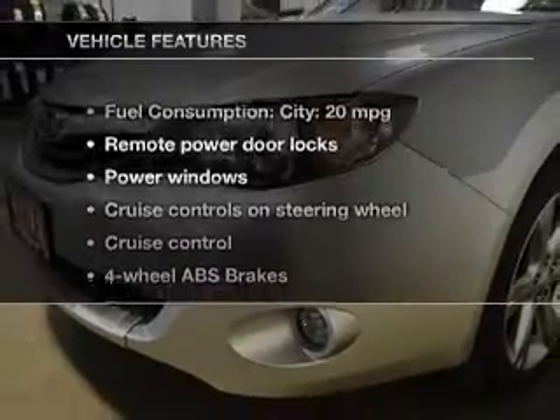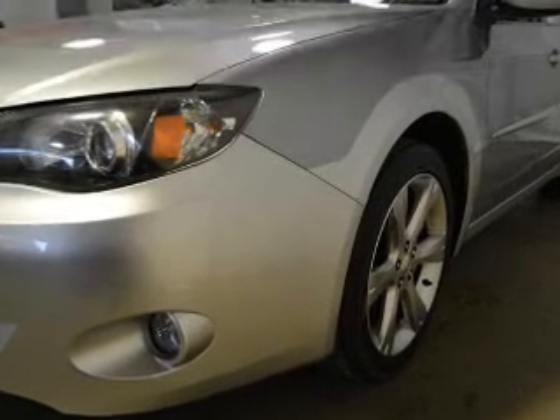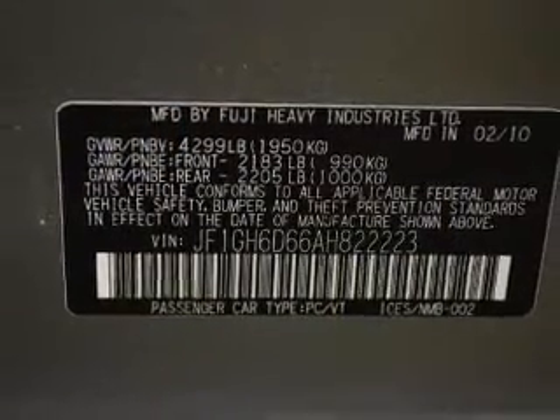And with these notable features, you won't want to miss out on the opportunity to own this amazing ride. Keyless entry, power door locks, power windows, cruise control, and AM-FM stereo with multi-disc CD changer, satellite radio, and power mirrors.